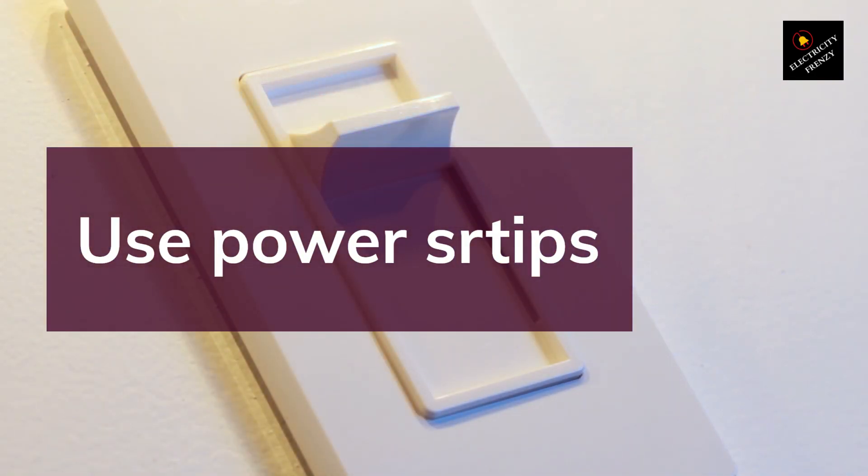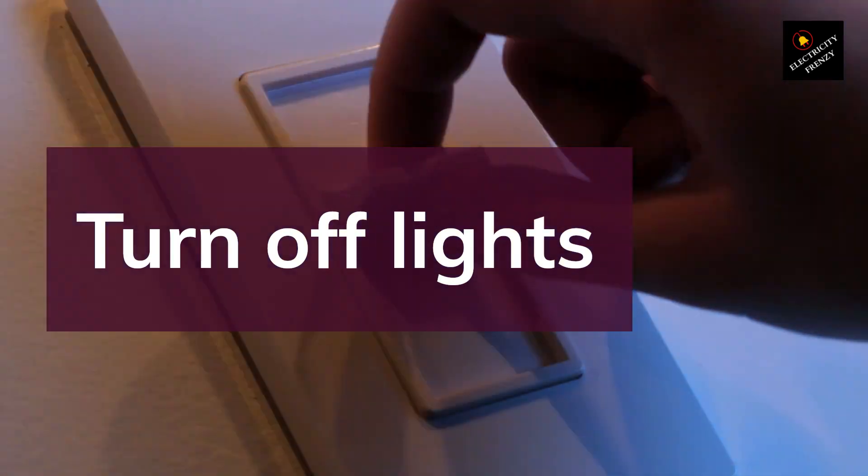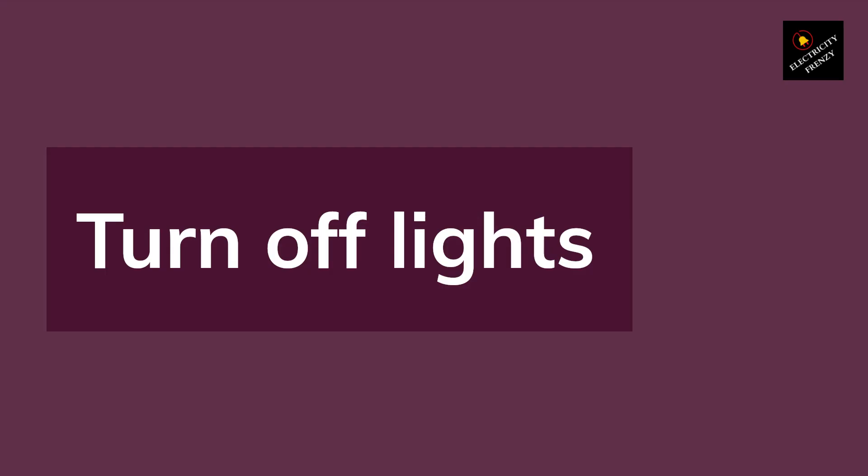Tip 4: Turn Off Lights When Leaving a Room. It may seem obvious, but turning off lights when leaving a room can save you a lot of energy and money. Encourage your family members to do the same.